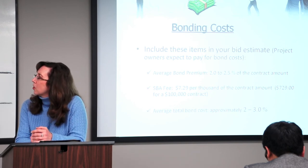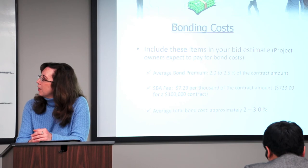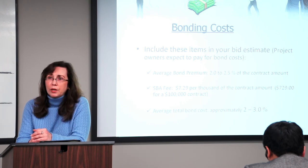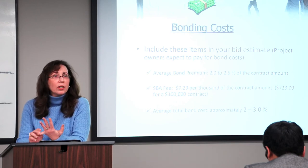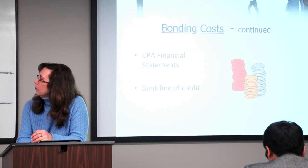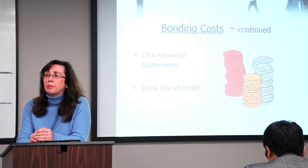The SBA fee is $7.29 per $1,000 of the contract price. There's an example: if you have a $100,000 contract, the SBA fee will be $729. So your average total bond cost will be between 2 and 3%, and that's again included in the price of your bid. Other costs associated in your bid include a CPA-prepared financial statement and your bank line of credit.